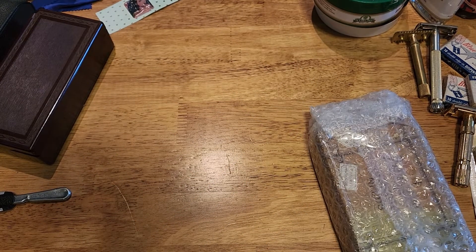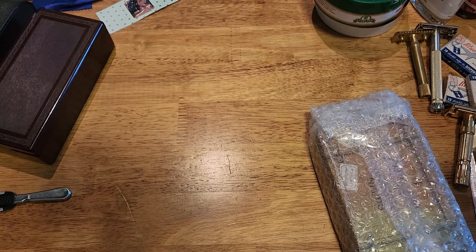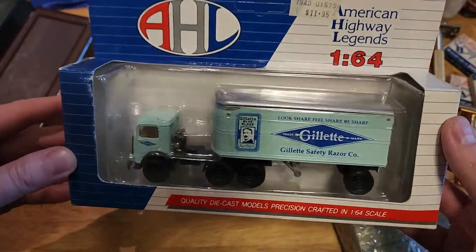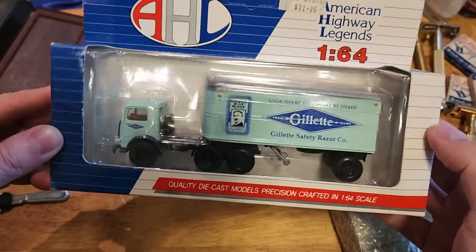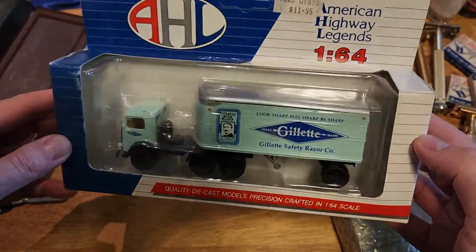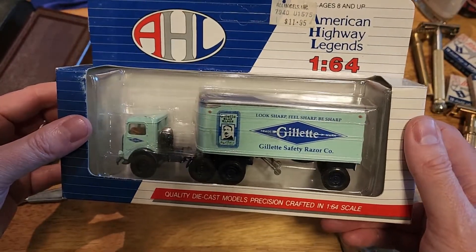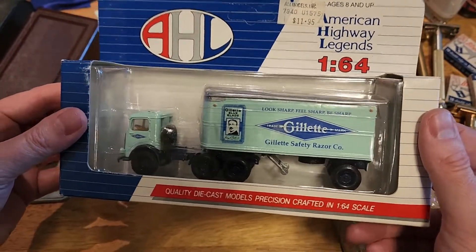Welcome back to Show Me Down Under Unboxing. And this I couldn't resist - I don't know why, I just had to have it. It'll go in my display as well. Look sharp, feel sharp, B sharp - says it all.